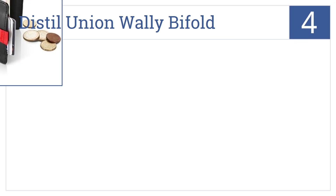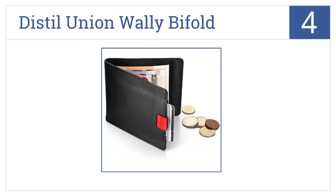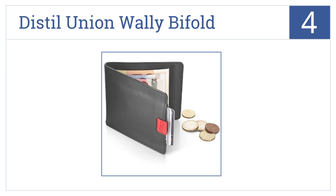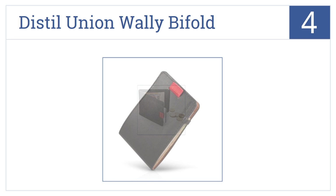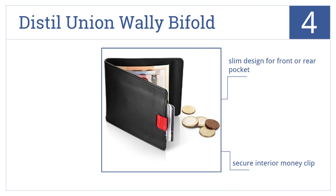Our number four selection is the Distil Union Walli Bifold with Money Clip, which features a unique pull tab that makes accessing your most-used cards a snap. It has a slim design for front or rear pocket wear, a secure interior money clip, and is made from genuine leather.